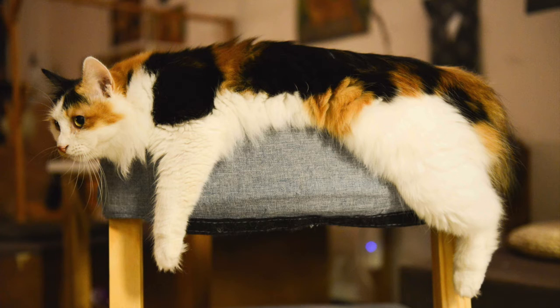In the cat, the genetic code for displaying a white coat color is located on a completely separate gene from the one that displays orange or black.